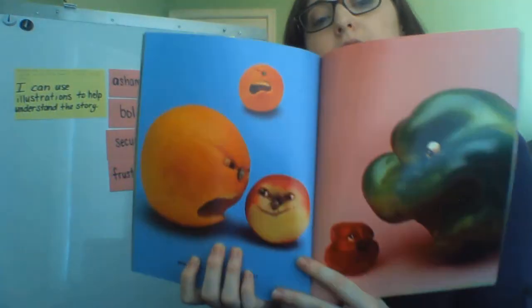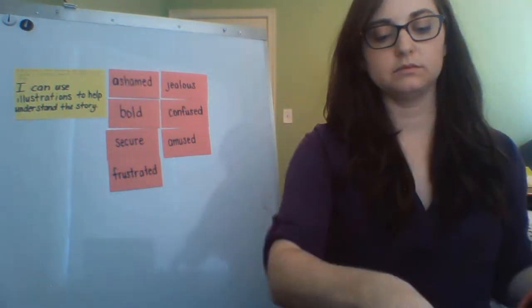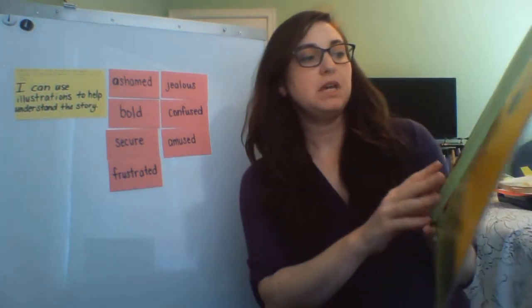How would you react if someone were yelling at you? How do you feel when someone is mean? Timid, bold, or in between? Bold was one of our words that meant brave.